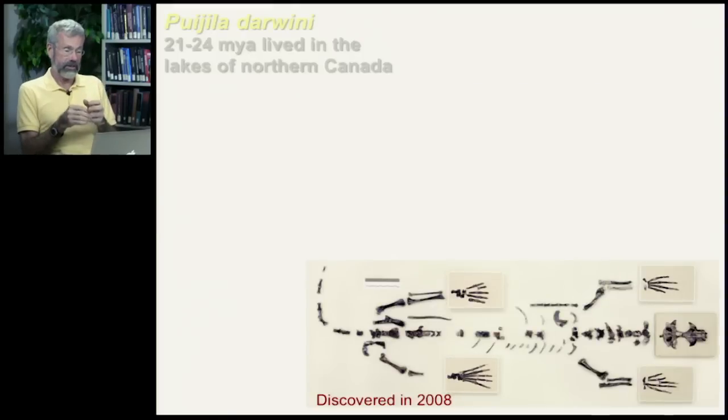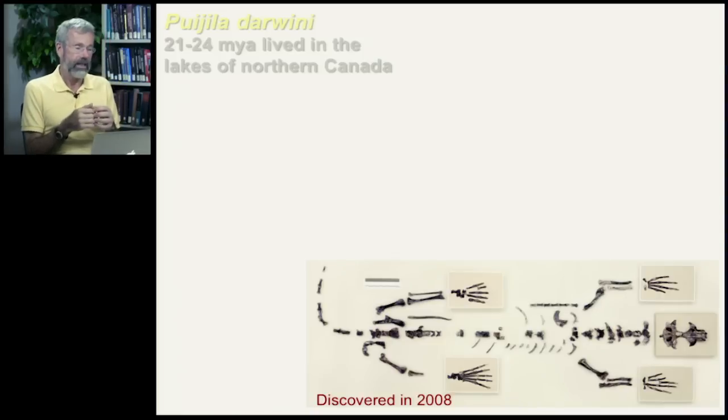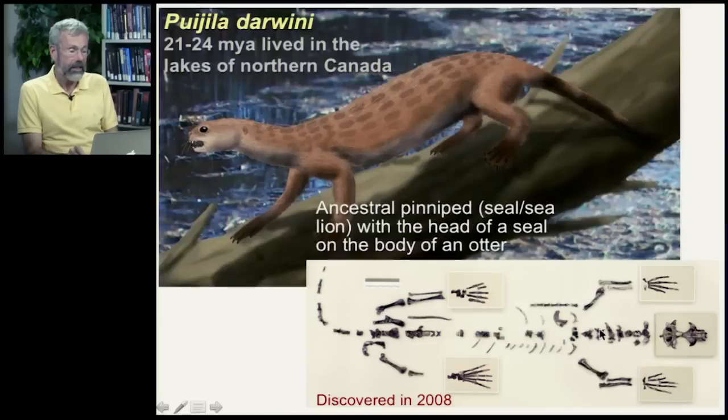Here's a recent example that is really quite remarkable — it was only discovered in 2008. It's called Puijila darwini and it lived about 20 million years ago in the lakes of northern Canada. It is clearly an otter-like animal with a long body and a fascinating head.